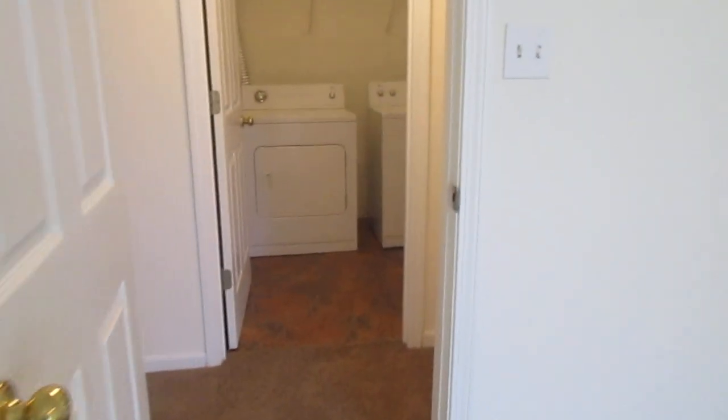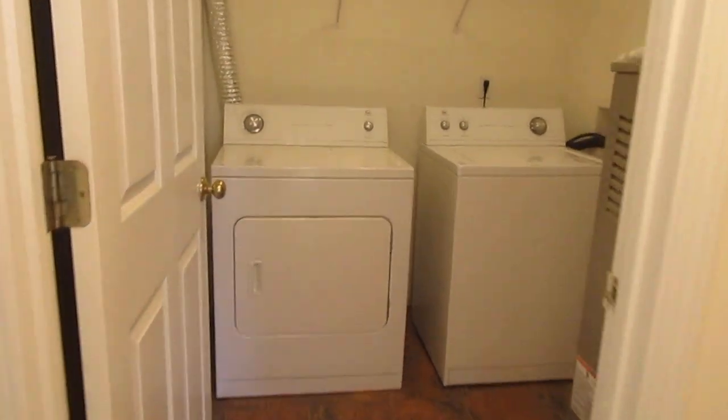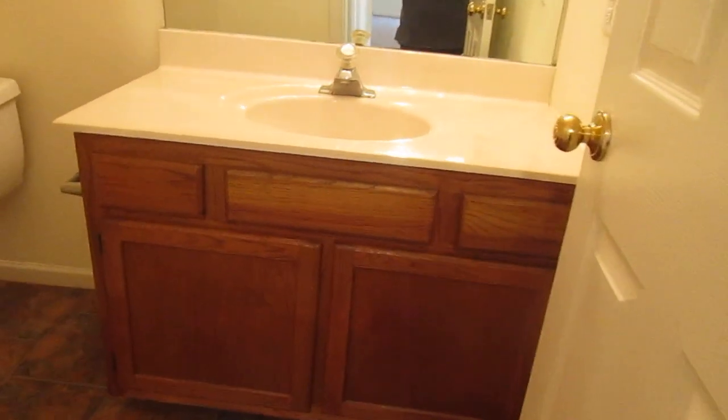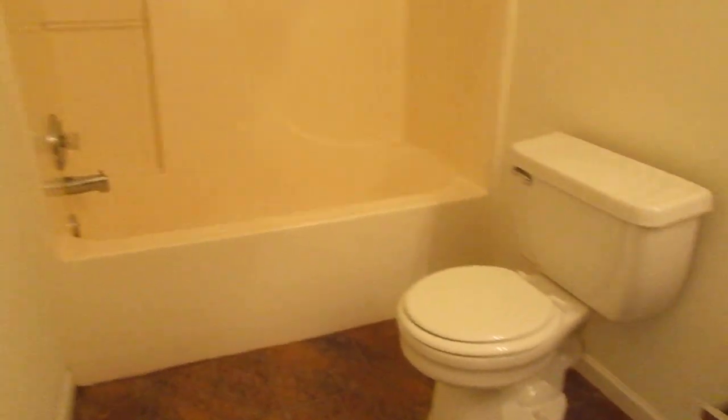Right across from the bedroom, got your laundry room. Full-size washer and dryer are included, with a shelf above those. Main level bathroom has a single vanity, commode, and shower-tub combination.